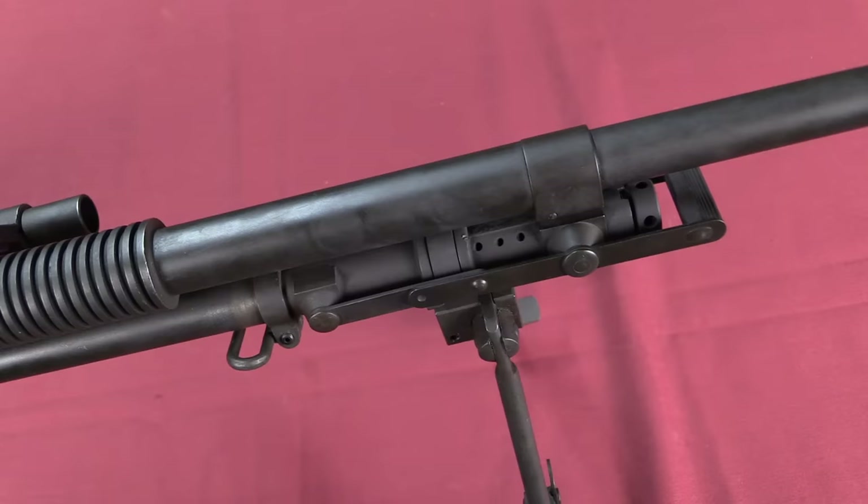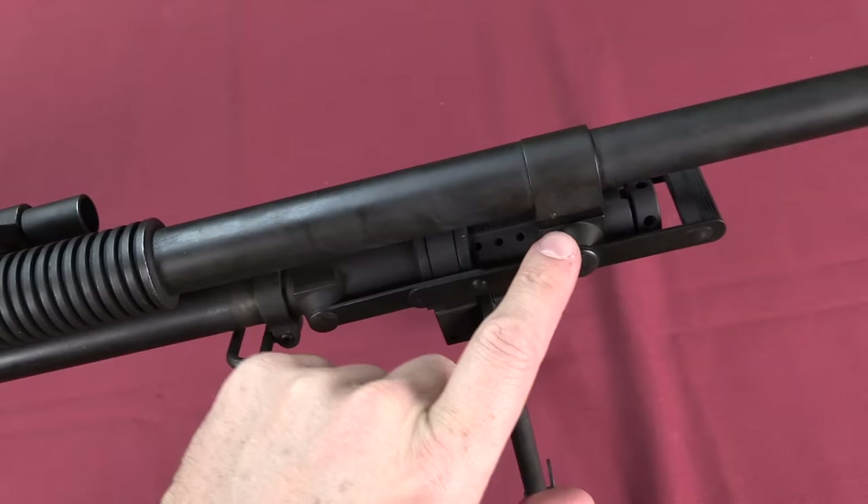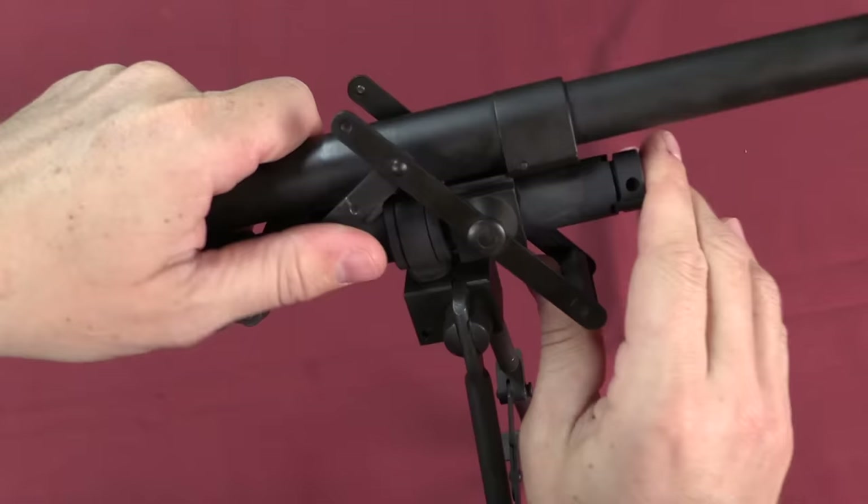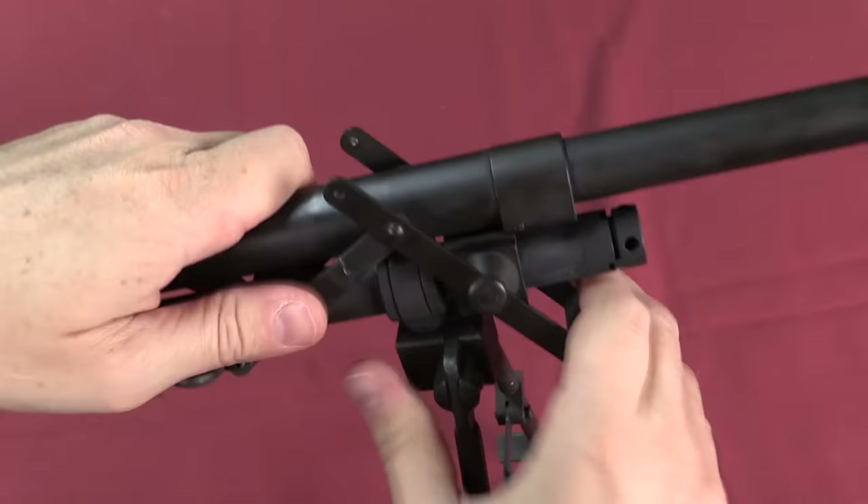This feature on the gas system is unique to the R75A, and it's there to allow for barrel changes. One of the issues is that you have to release the barrel threads at the receiver and also disconnect it from the gas system. To do that, you pull this lever down, which slides the gas block back out of connection with the barrel.